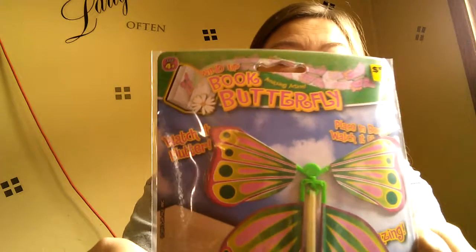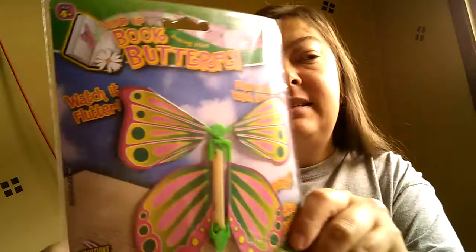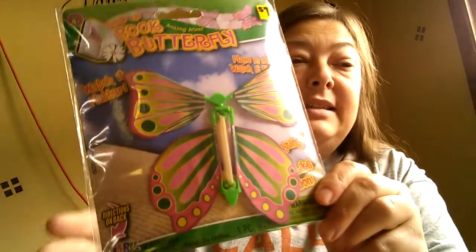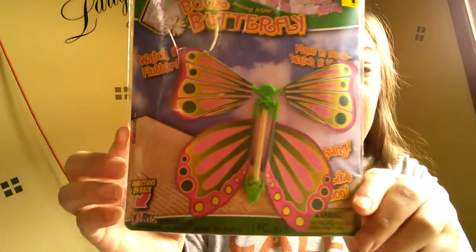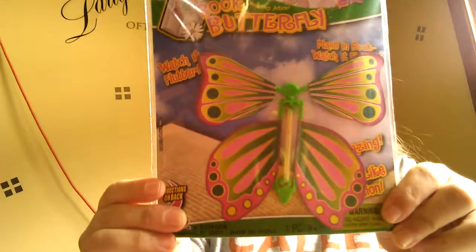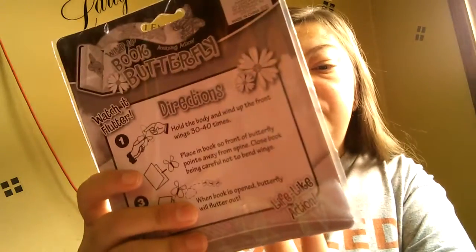I also grabbed this for one of my pocket letters - it's not a Christmas theme, but I believe she really likes flowers and I thought she might like these. They don't really work very well as bookmarks - I've bought them in the past - but they are cute. I got two of those and I thought they were adorable. If I could find a boy one like this, I would have gotten her son one - I might go back and check later this week.